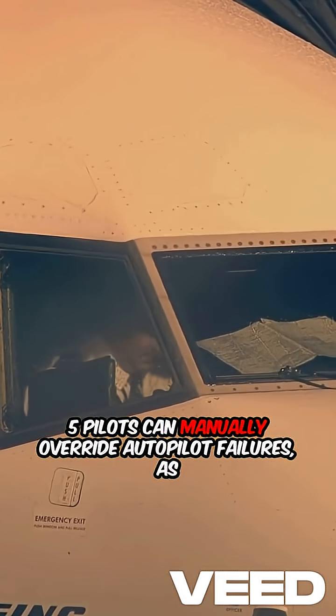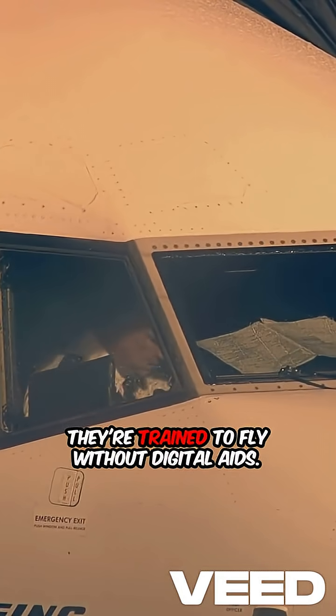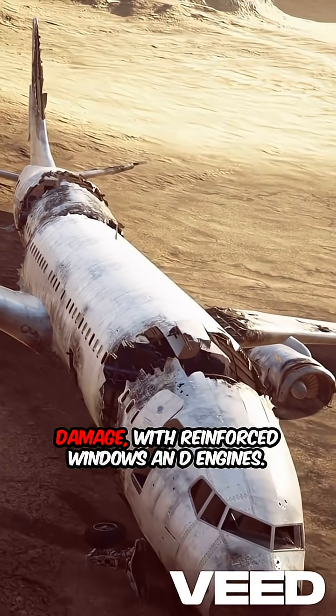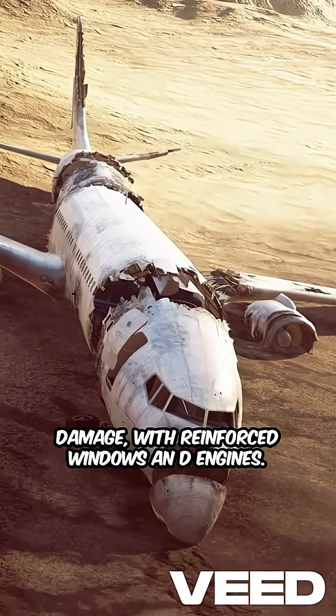Pilots can manually override autopilot failures as they're trained to fly without digital aids. Boeing aircraft are built to withstand structural damage with reinforced windows and engines.